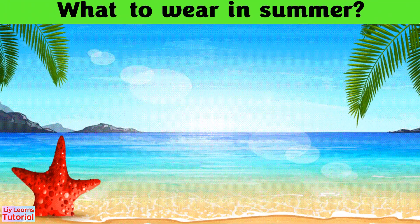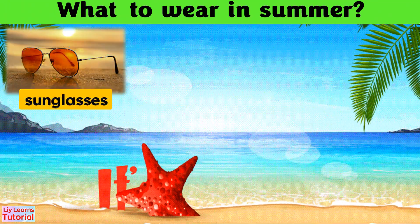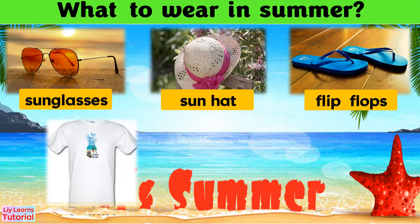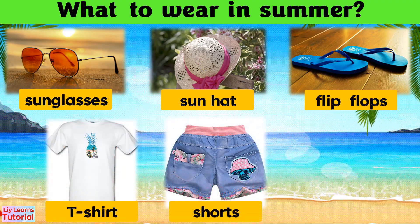In summer, we wear sunglasses, sun hats, flip-flops, t-shirts, shorts, or skirts.